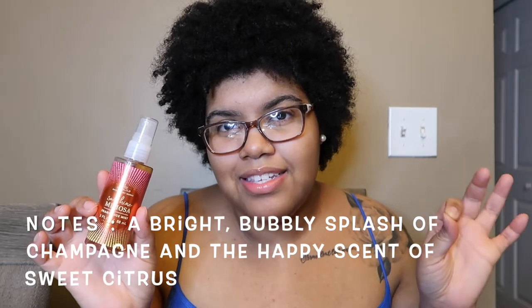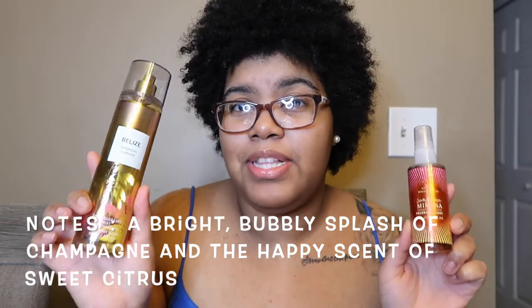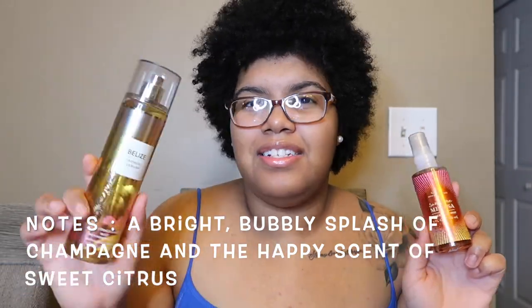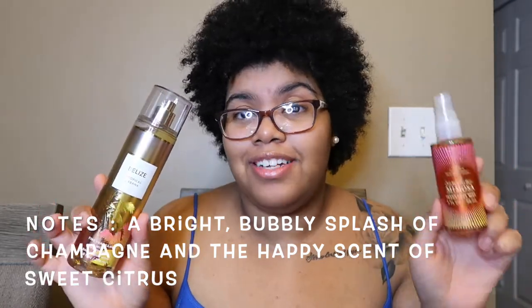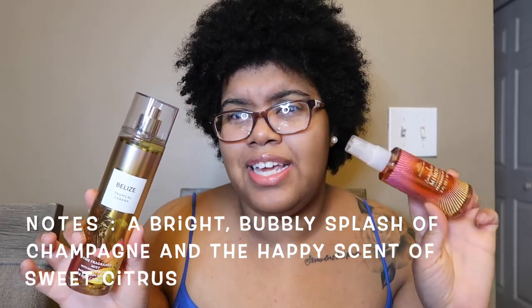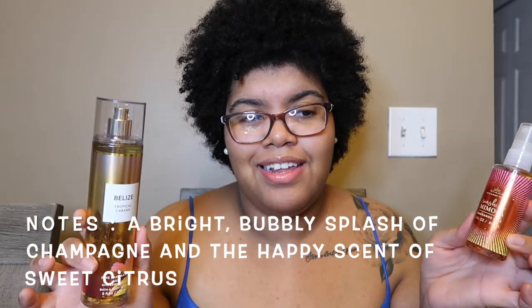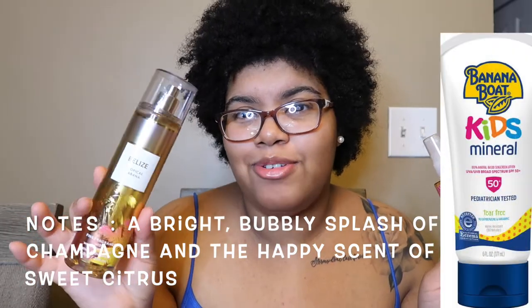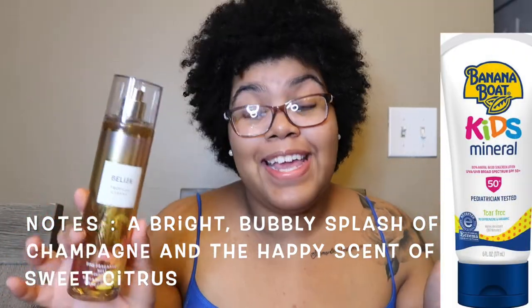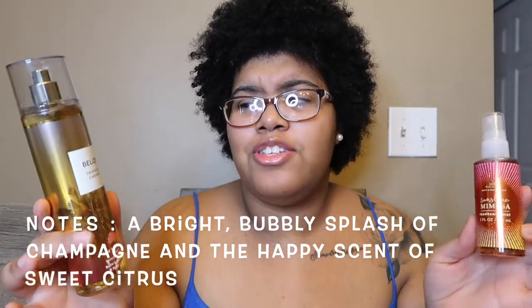This kind of reminds me of Belize a little bit. Sunshine Mimosa is definitely not a dupe, but it does remind me of Belize because Belize has like this suntan lotion tropical smell, and so does this one. I'm getting some type of suntan lotion smell mixed with that orangey sweet citrus and champagne mimosa smell — like it smells like oranges, mimosa, champagne, and suntan lotion with a hint of banana. This also smells like Banana Boat sunscreen, that warm beachy smell with some bananas in there.